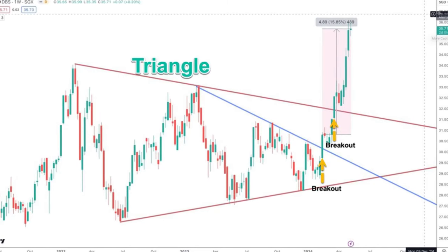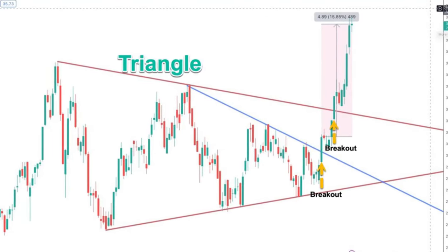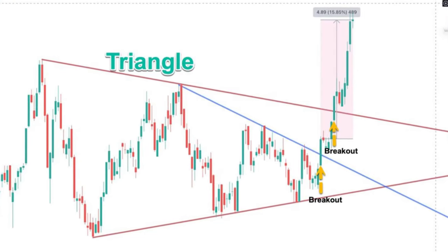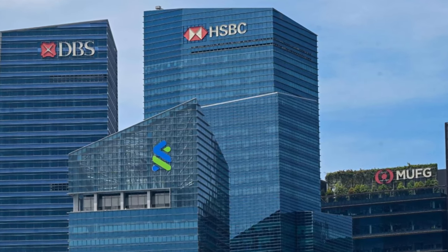Basically on DBS, there was a triangular pattern pending a breakout. So if you had entered on the breakout that I mentioned, then from the breakout point to the high of DBS, which is the current price, that's about a gain of 15%.